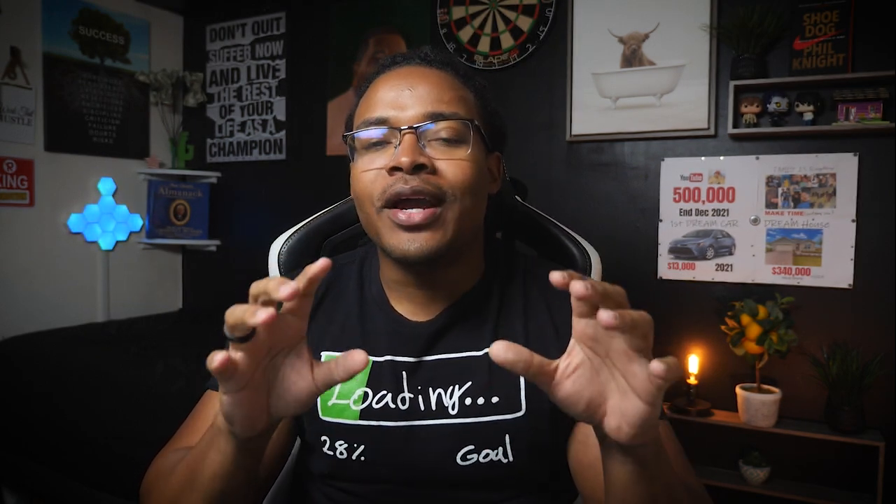Hey guys, Sonny Brayson here, and if there's one thing I can guarantee is that you've heard this before. And if you haven't, then I owe you a dollar. When you see me, tell me — you owe me a dollar. When it comes to real estate, you always hear the same thing over and over again: the three things that matter the most in real estate are location, location, location.